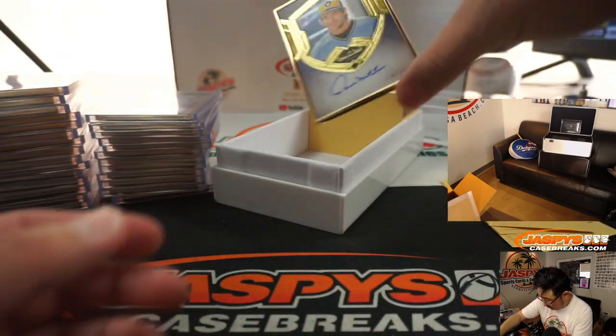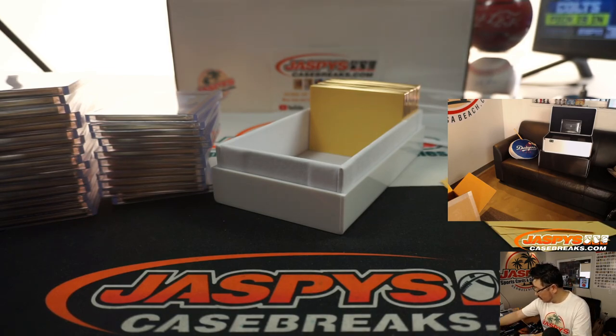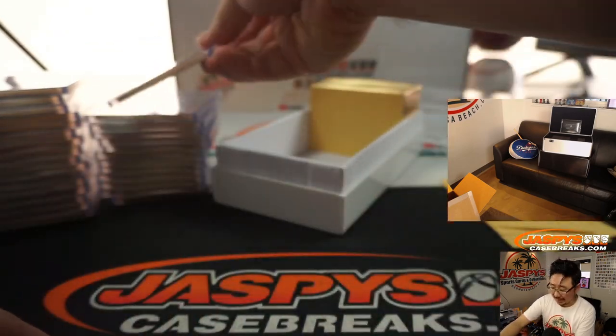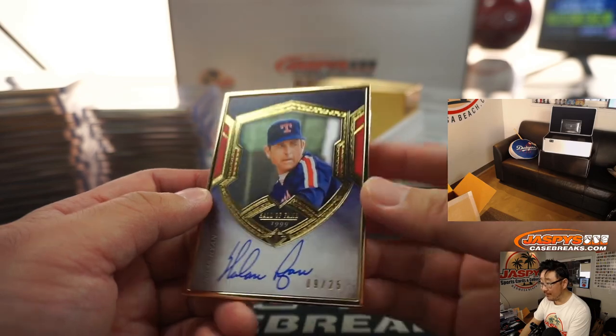We've got Paul Molitor, 20 out of 25. I like that old Brewers hat. Nolan Ryan, of course — 9 out of 25. The Ryan Express.